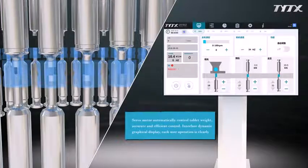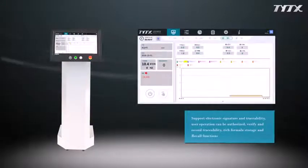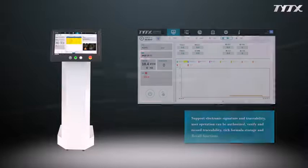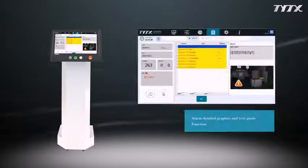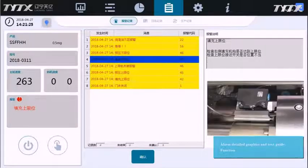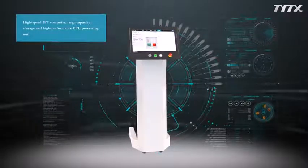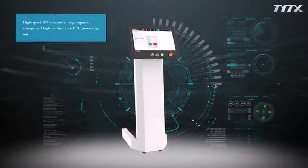The interface features dynamic graphical display, making each user operation clearly visible. The system supports electronic signature and traceability. User operations can be authorized, verified, and recorded for traceability. Alarm detailed graphics and text guide function is also included. A high-speed IPC computer with large capacity storage and high-performance CPU processing unit powers the system.